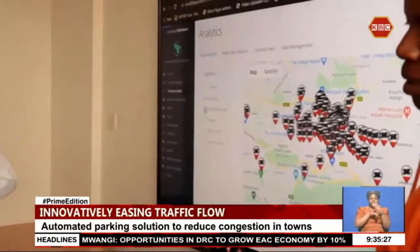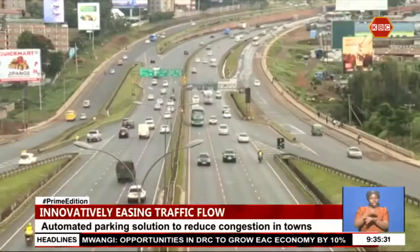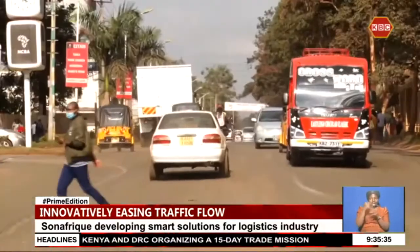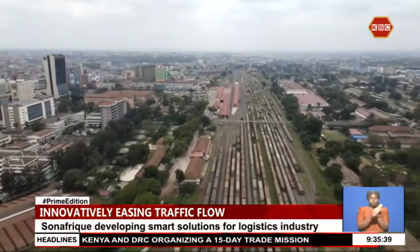Our simulation tool can model various parking situations and guide in policy formulation. Sona Afrik now hopes to solve more Kenyan engineering problems using homegrown technological solutions, especially in the transport and logistics sector.